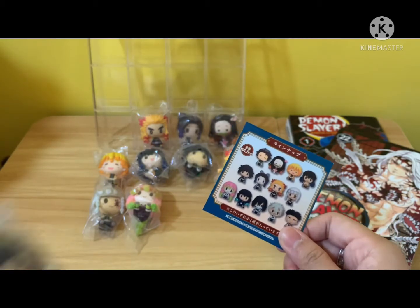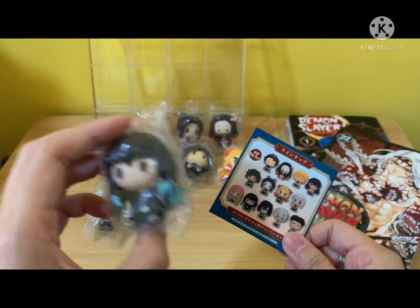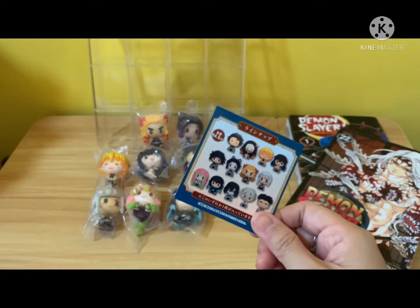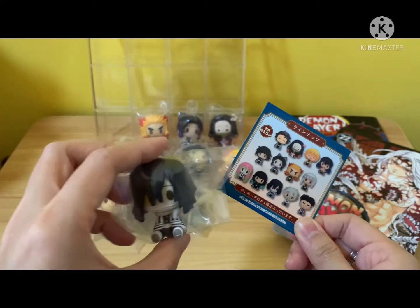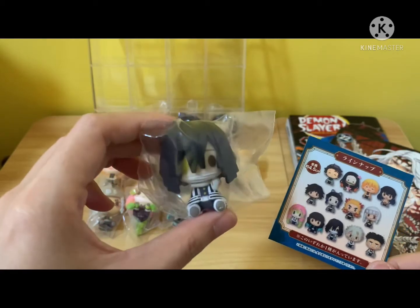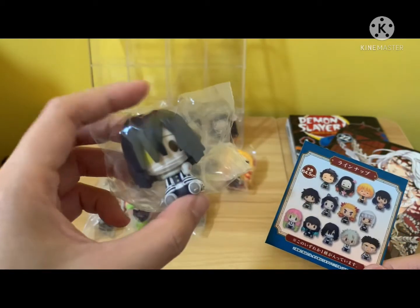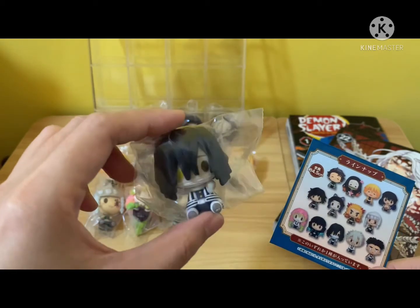And do I have the next one? Yes, I do. He's cute as well. So over here in this set, you will see that it features all 9 Hashiras. And this one — this is actually my second one. The first one got lost in the mail, so I had to purchase it again.